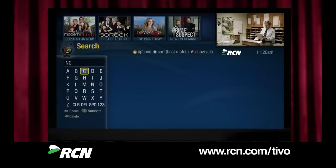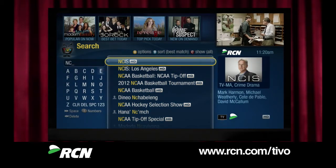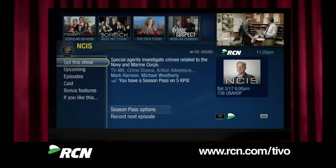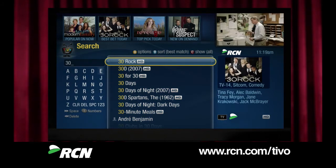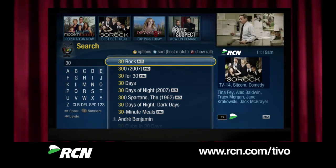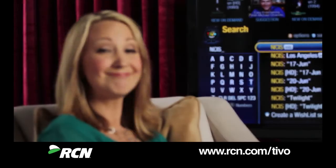With TiVo, finding what to watch is now as much fun as actually watching it. In search, just start typing in what you're looking for — the name of a show, an actor, director, even a genre — and bam, choices galore! You'll see matches populate instantly based on popularity, so it may take just a letter or two to find what you're looking for. And you can even see your options on where to get it. Cool, huh?